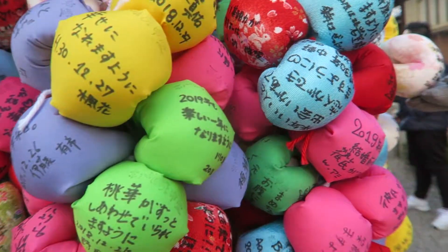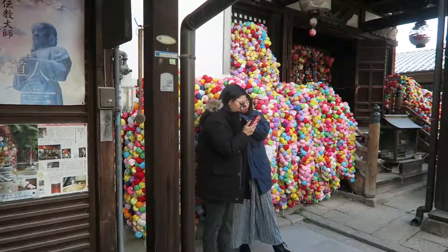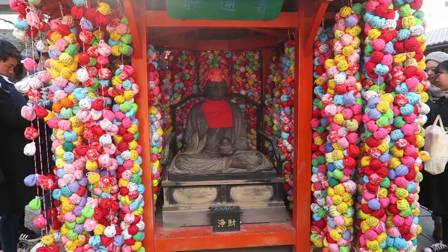Just walking past a little temple and look at all these little balls strung up. I'm not sure exactly what they're saying, but I think it's like a blessing — prayer balls where you write your prayer on them.